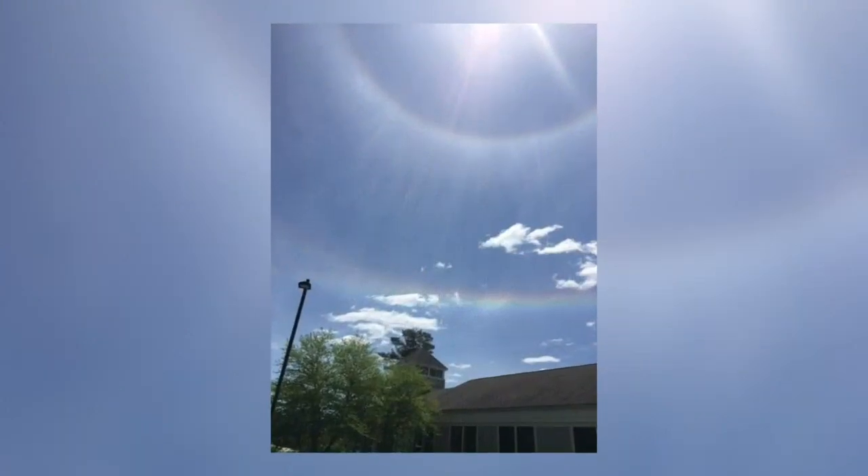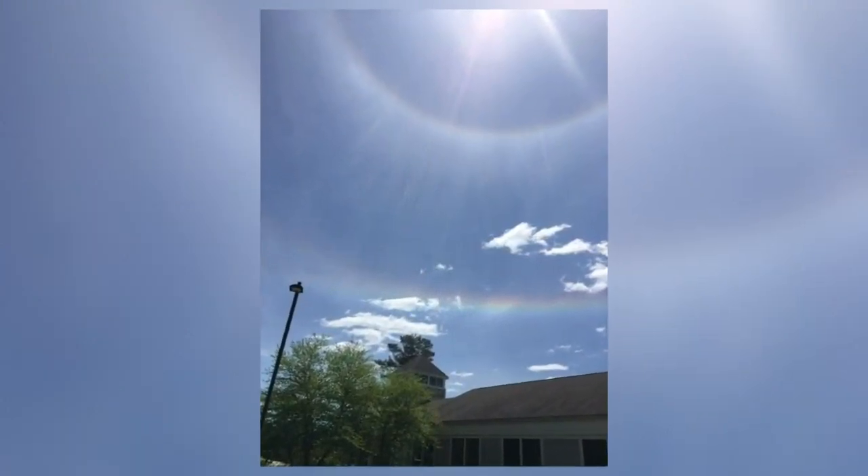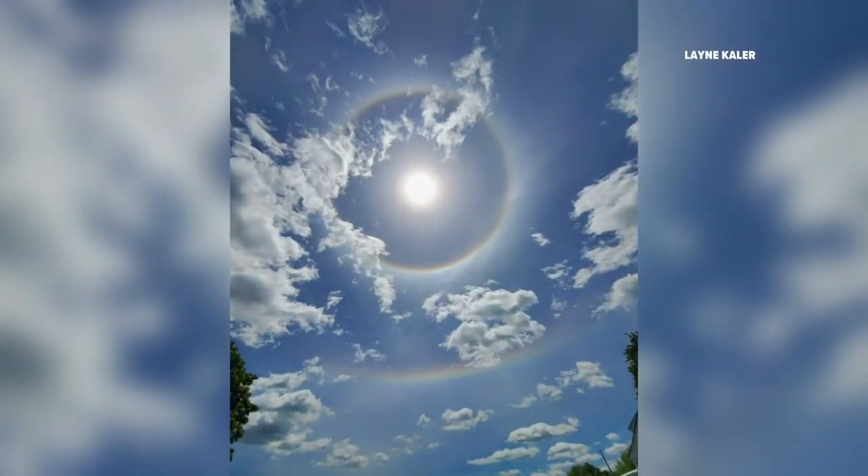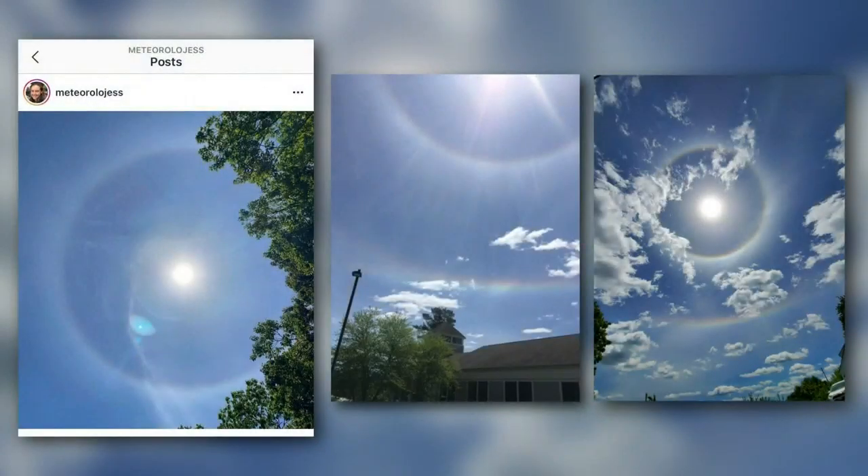It's turning out to be a beautiful Maine spring — we're enjoying all of what our state has to offer, including these beautiful photos of rainbow rings around the sun. We got a couple of these photos sent in from viewers, and our own Jess Conley snapped one too. So Jess, what exactly is happening in these photos?